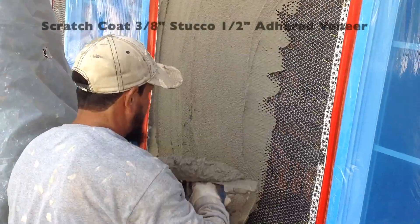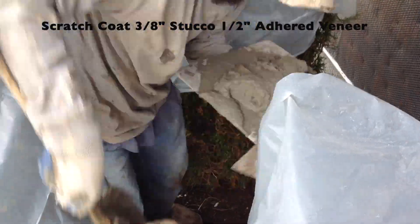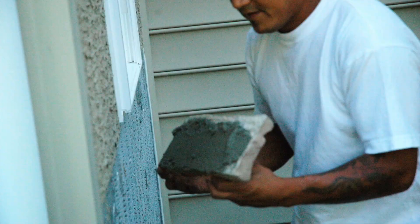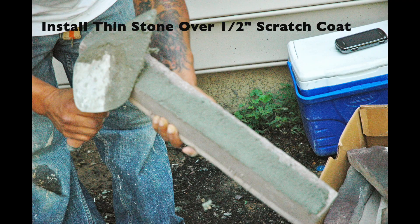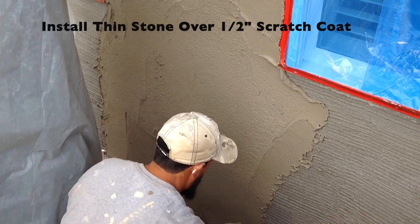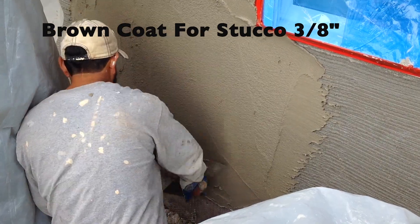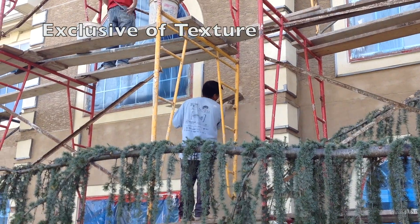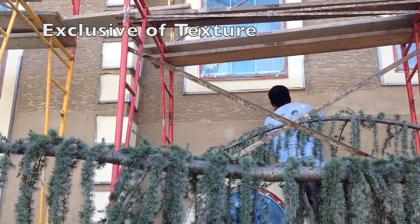Now we're going to install our mortar — a half-inch scratch coat for thin stone veneer or a three-eighths inch scratch coat for hard coat stucco. The stone is applied right over top of that half-inch scratch coat. When installing stucco, we'll put a brown coat over top of our scratch coat at three-eighths of an inch, then follow up with a finish coat at one-eighth of an inch, exclusive of texture.